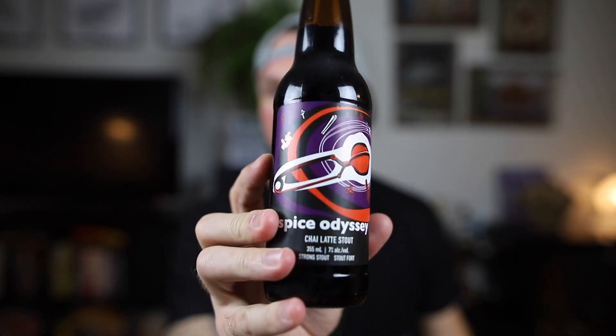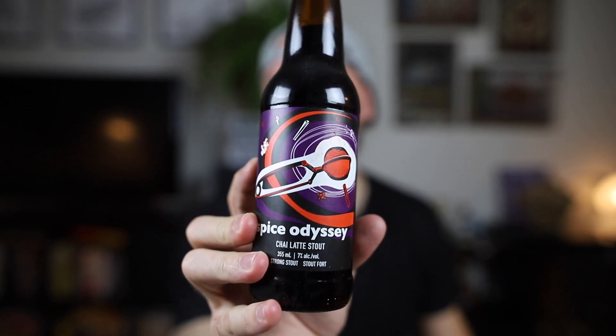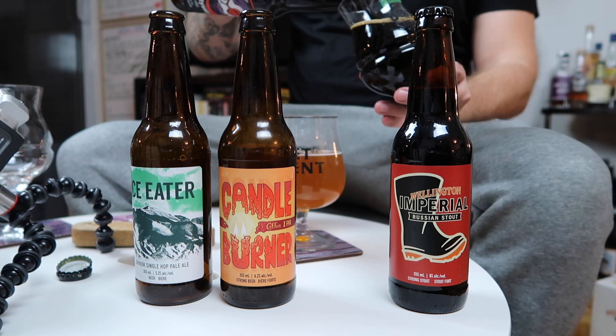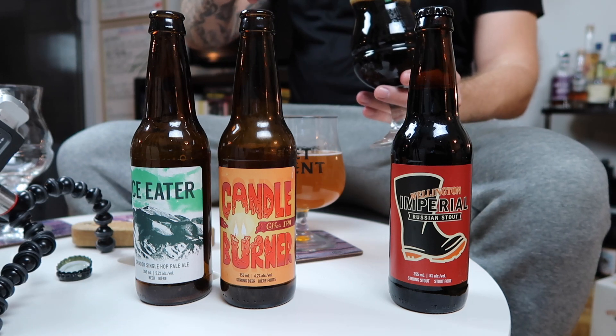Third one — Spice Odyssey Chai Latte Stout, 7%. This is so nice. Yes. Nice and dark. Now, the L word was used in there — Latte. I'm hoping that means what I think it means. Tiff, do you think it means it? Latte... Lactose. Yes, actually. Team Lactose! Comment below if you are Team Lactose. And if you're not, well, sorry to hear that.